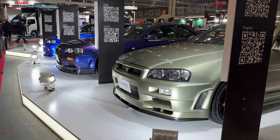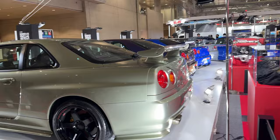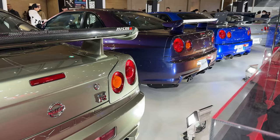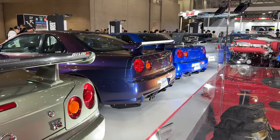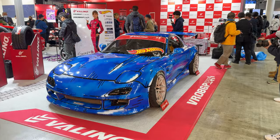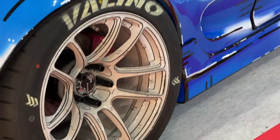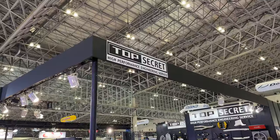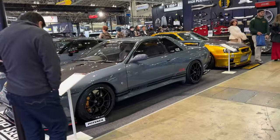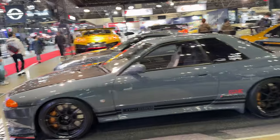Wow, damn — RB26 pistons, look at the back end. Anime-looking RX7 — even the wheels look painted to make it look like a comic. A Top Secret booth — Nissan GT-R specialist, all the way from R32s to the newest R35s. Super cool.